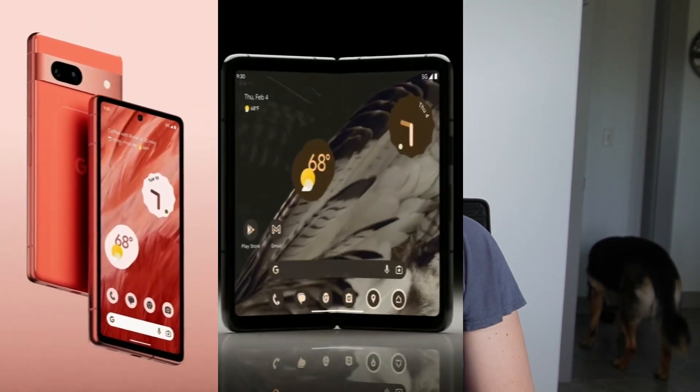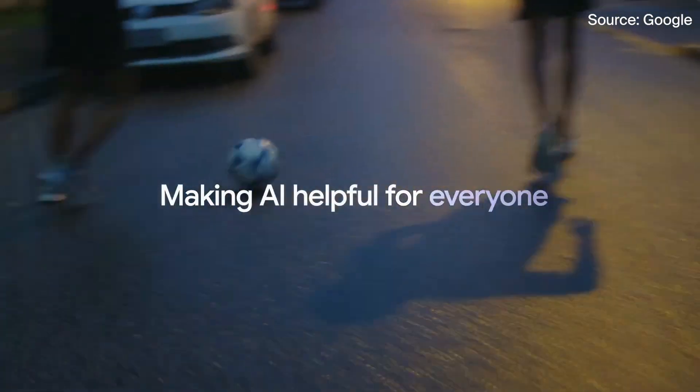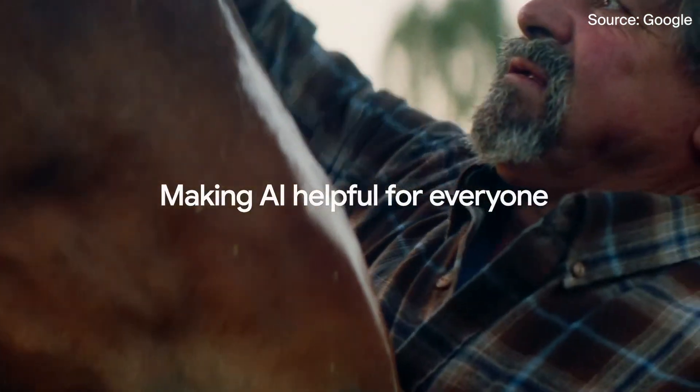At Google's spring launch event, Google I/O, we were introduced to some new innovative hardware: the Pixel 7a, Pixel Fold, and Pixel Tablet. There was also an incredible focus on artificial intelligence. If you're wondering if these devices or this new technology are worth your time and hard-earned money, we've got you covered. First, let's start with the new hardware.